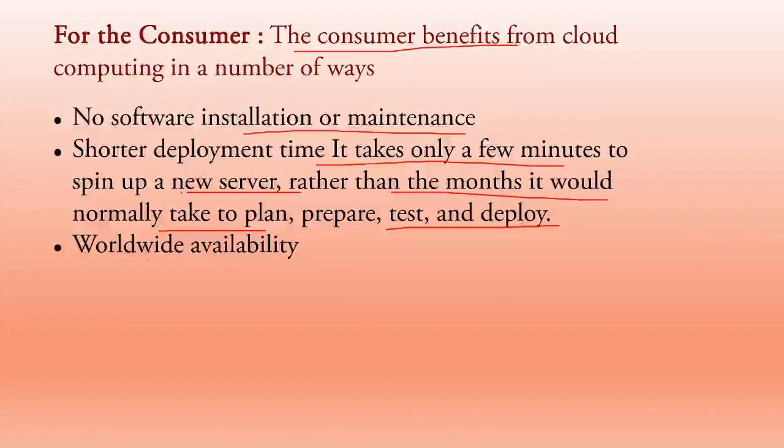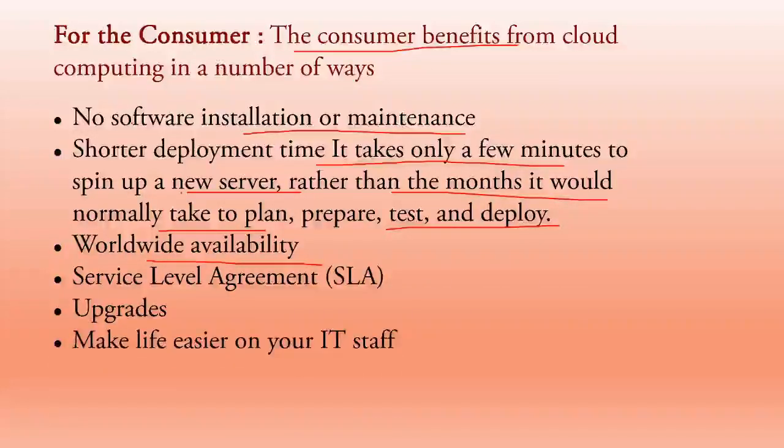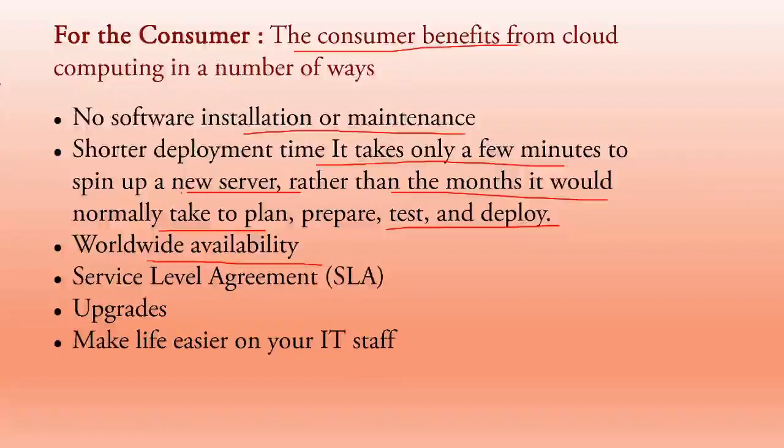Worldwide availability: you can access the cloud from anywhere, from any device — not just from the office or home. Service level agreement: rules and regulations that consumers need to accept. Automatic upgrades are provided for whatever resources are offered. It makes life easier on IT staff, and companies can make more money by reaching customers worldwide, spreading their business all over the world.